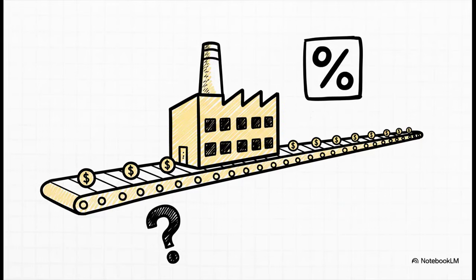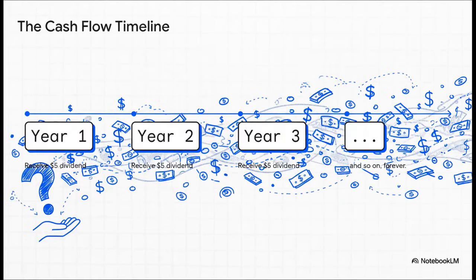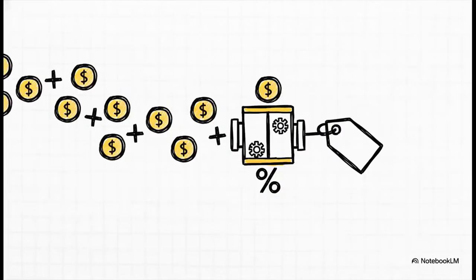To figure out what that's worth, we need one more number: it's called the discount rate, which is basically the return you demand for taking on this kind of investment risk — let's say 10%. So you've got this endless stream of five-dollar payments starting a year from now and going on forever. You might be thinking: do I have to add up an infinite number of payments? Thankfully, the answer is no. There's actually a surprisingly simple formula for this — it's called a perpetuity. All you do is take the annual dividend and divide it by the discount rate.